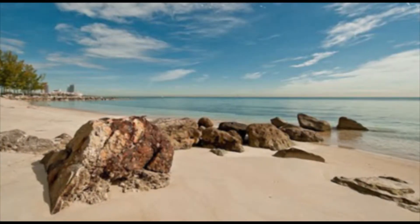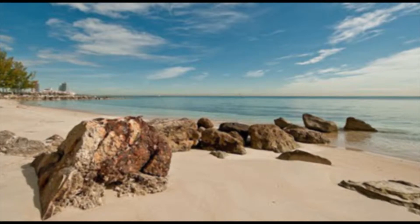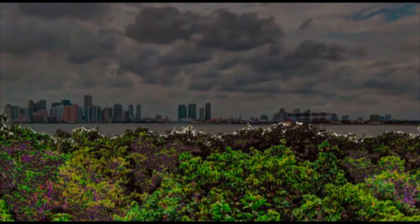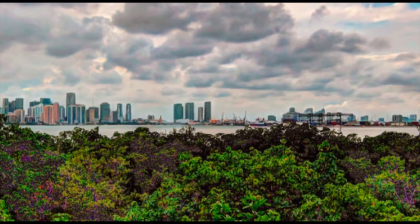All in all, today's projects will have a huge impact on Virginia Key Beach, and your hard work will allow future generations to truly enjoy this amazing facility. Your restoration efforts will also help ensure that South Florida can better withstand the next hurricane. Now, let's get to work!